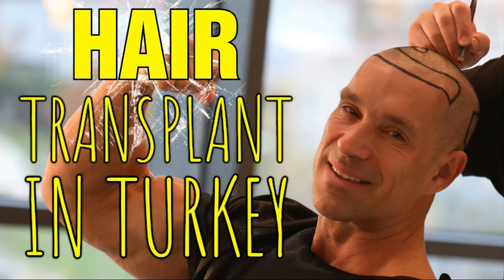Greg Doucette has had a hair transplant. Basically any other bodybuilder outside of that is bald. Anyone who's used androgens has likely met their hair's end, unless they took really early precautions.